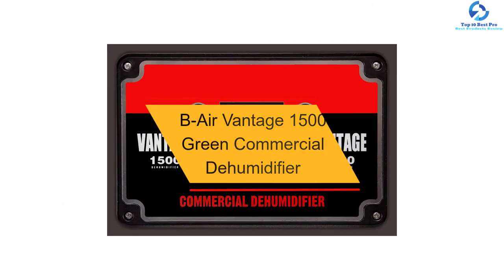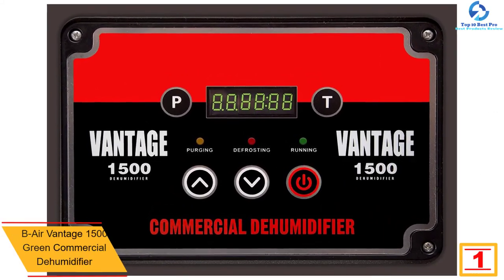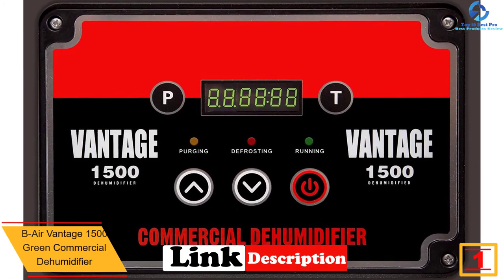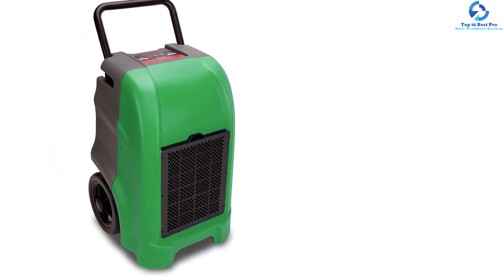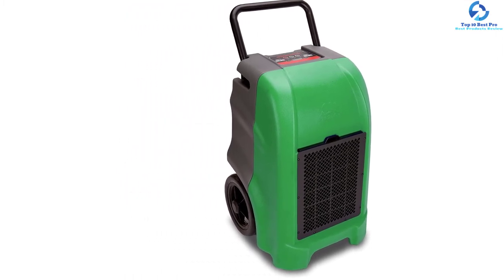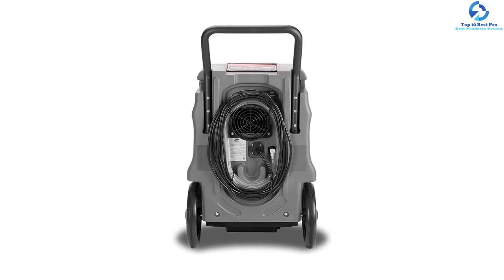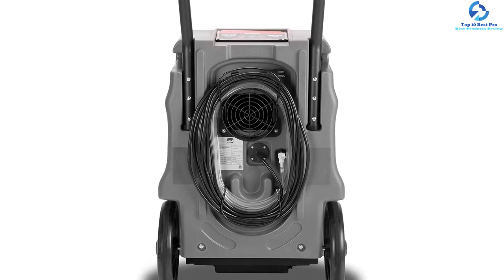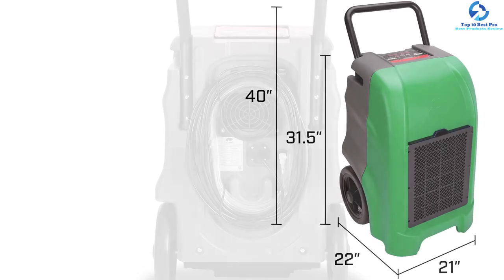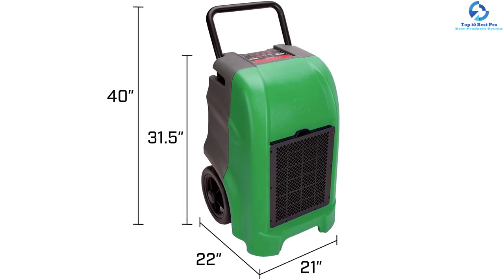And finally at number 1, we have the B-Air Vantage 1500 Green Commercial Dehumidifier. This commercial dehumidifier is an excellent choice for preventing damage due to water in the bathroom, bedroom, basement, garage, kitchen, as well as other rooms. It is also useful in regulating the humidity level to ensure healthy living. It boasts several amazing features such as a drain hose, control touchpad, and ready-made pump. It can remove up to 150 pints of water daily, and happens to be the prerequisite combination of rugged design and powerful performance. You can maneuver the product easily from one point to another, and it has gained high popularity owing to its high versatility. This commercial dehumidifier is available in red, blue, and green colors, and comes with a 5-year warranty on housing.